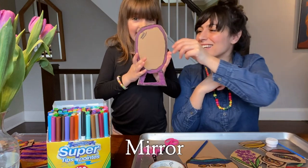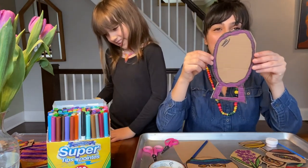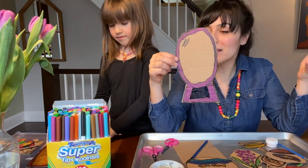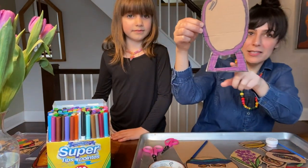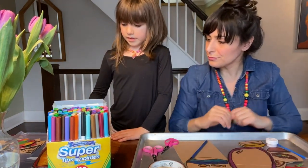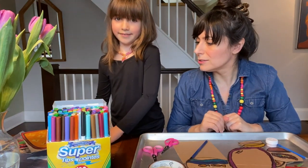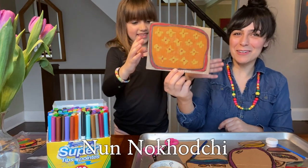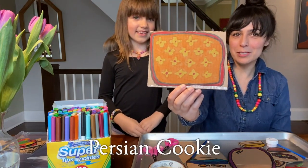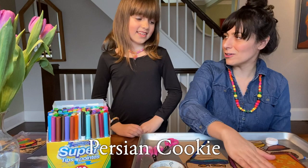Sabzeh. Mirror. It's traditional to put a mirror on the Haft-seen, so we drew a mirror out of cardboard and cut it out. And one of my favorites — the nooneh kuchi cookie. We always put that on a beautiful tray on our Haft-seen.